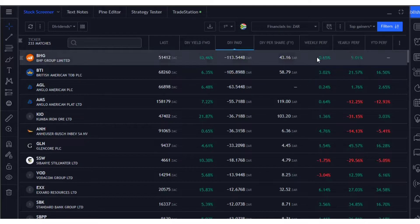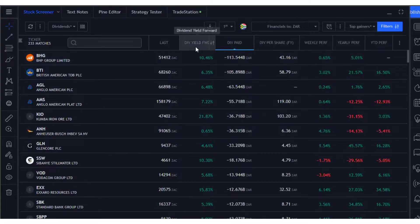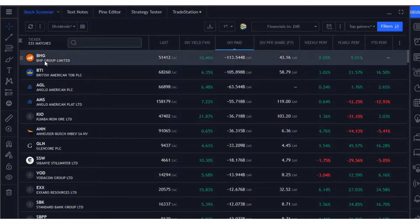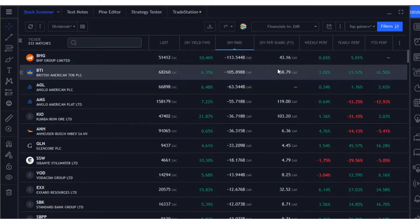You can also look at share price performance as a filter. So you get the share price, the dividend yield, the dividend paid — which is the total money that goes out of the company — and the amount per share. If you own one share of BHP Group Limited, you'll earn 43 rands. British American Tobacco pays 58 rands per share.